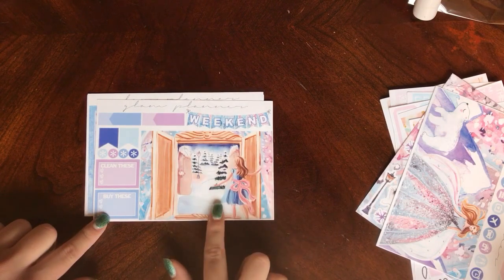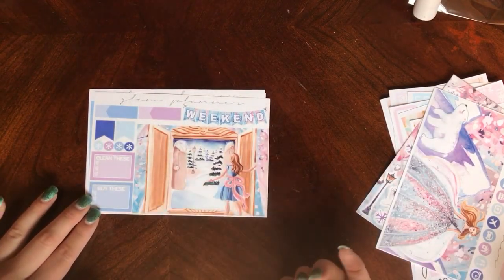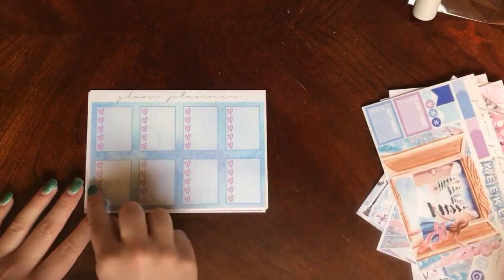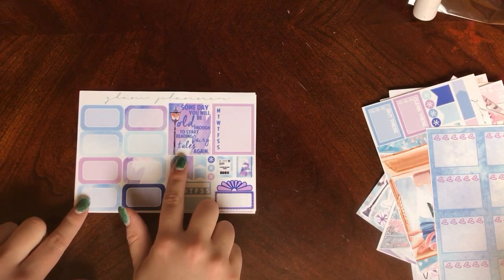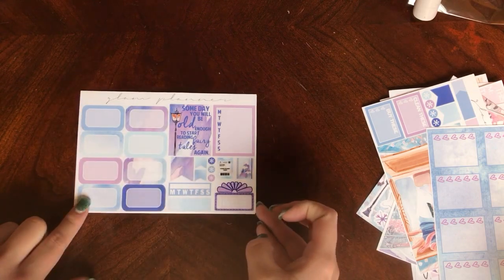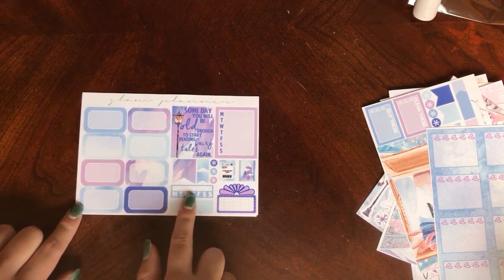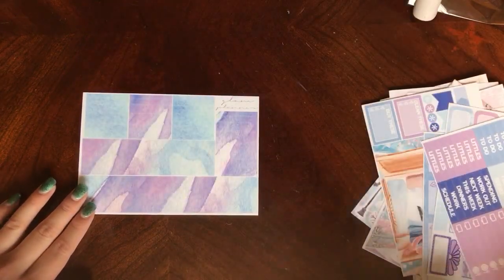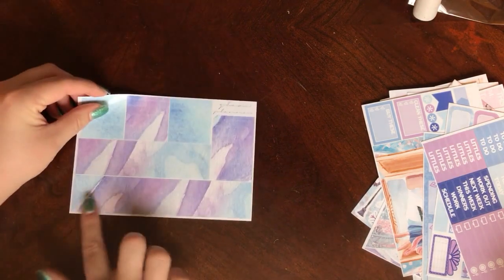Here I believe is the three boxes, so this one would go on the opposite side. It's just the little girl looking into the wardrobe again. Then you have your weekend banner, some buy these, clean these, some little appointment labels and page flags. And then you have some full boxes with this beautiful watercolor effect, and then one normal full box with a quote that says, 'Someday you will be old enough to start reading fairy tales again' - and I love that. Then you have her movie marquee, some little Etsy bubble mailers and planners, half boxes, habit tracker, and a Monday through Sunday checklist. Then your headers and littles and then your page of washi. She recently reformatted her kit so that everything is glossy - the washi used to be matte but now it is glossy, so I love that.